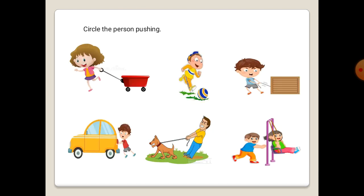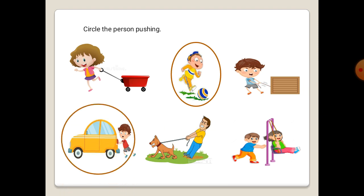We will circle the person pushing. The first one — we push a ball by kicking it, so we will circle this boy who is pushing a ball. We move a car by pushing. And a swing needs a push to move.